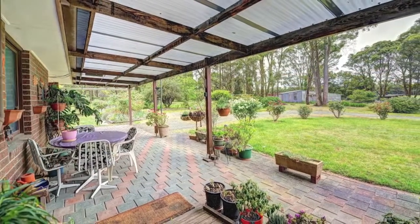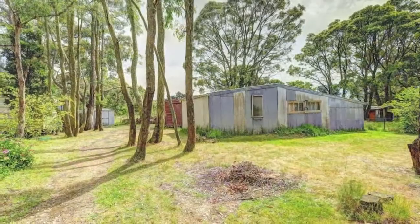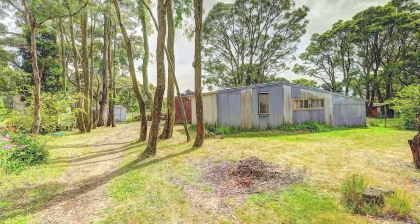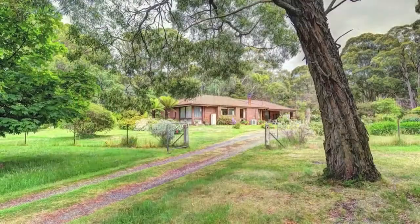Outside, the gardens are lovingly maintained. There's plenty of tank water, two dams, and ample shedding including a studio. The farmlet is in a much sought-after area close to both Buninyong and Ballarat. Inspect it today.